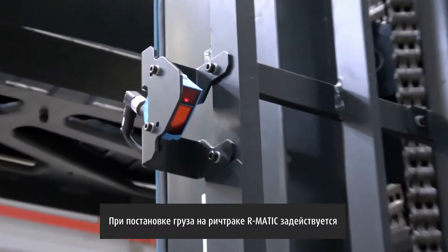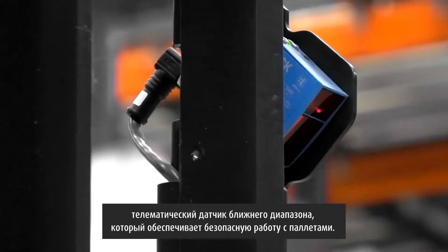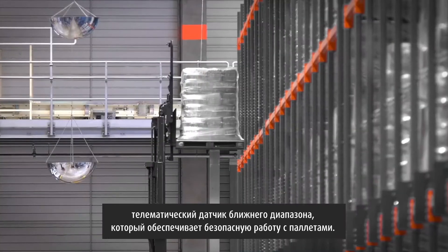When the Armatic is storing goods, we use a short-distance telematic sensor to ensure safe handling of the pallets.